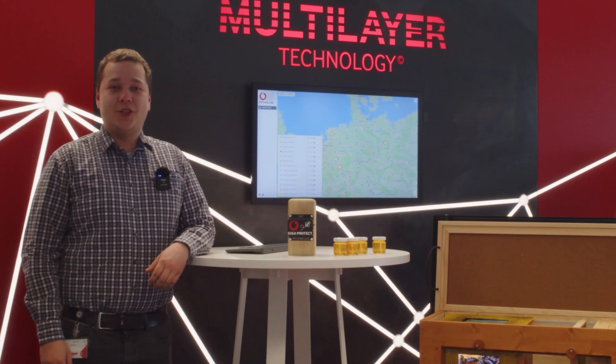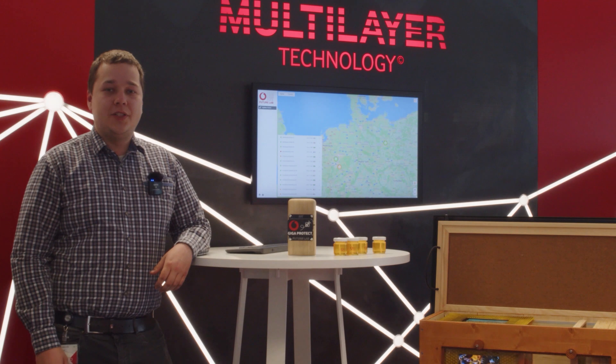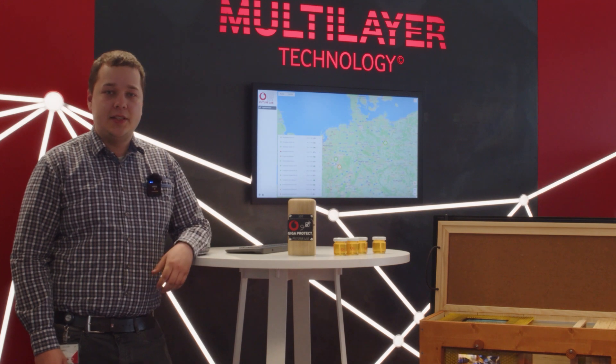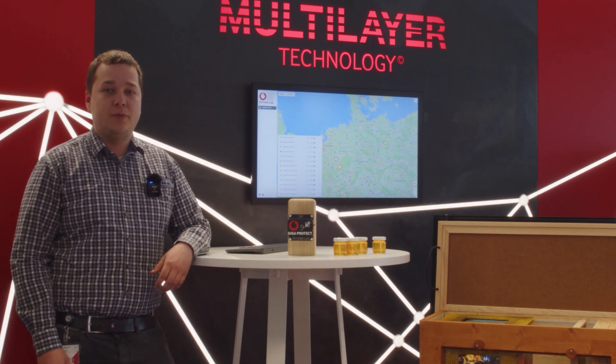What's really interesting is how technology is developed in the IoT Future Lab. For this part, I will hand over to my colleague Tim. Hello, my name is Tim Scherfke and I'm from the IoT Future Lab Vodafone Germany. I'm developing IoT use cases within our low power wide area networks, namely narrowband IoT and LTE-M. I want to explain to you the technical aspects of our Giga Bee Protect solution.